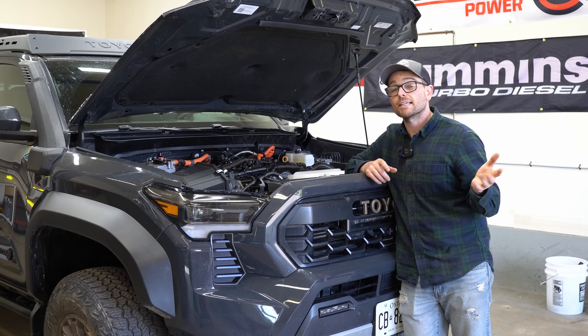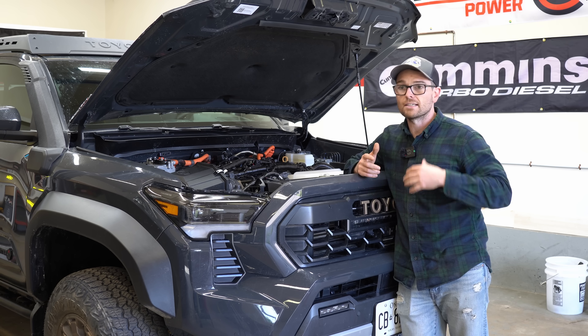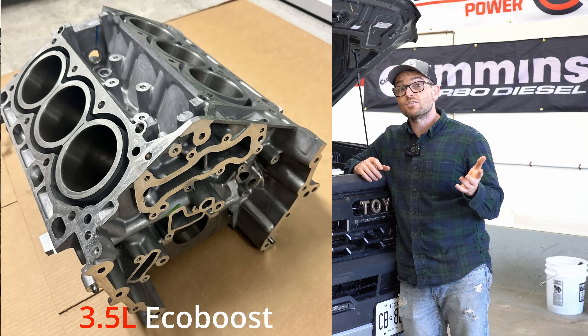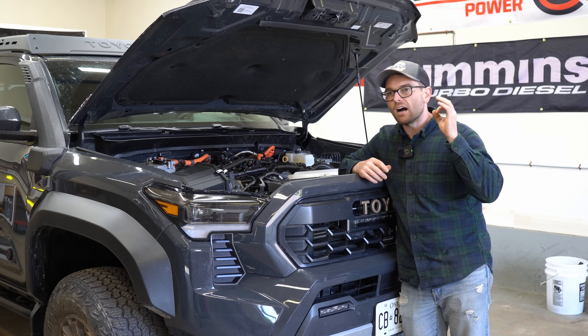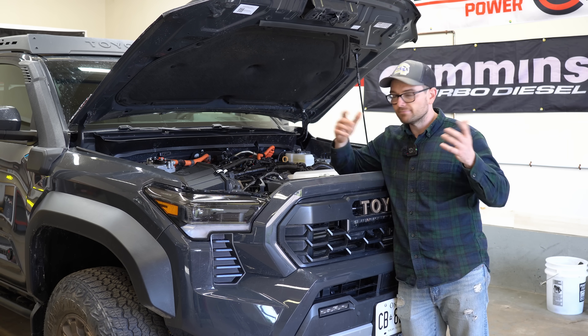To play devil's advocate, the 3.5-liter EcoBoost in the F-150s, which has been around since 2011 — many, many years — has always been an open-deck aluminum design, and that thing pushes out a ton of power, tows like a freight train, and seems to be just fine. So just food for thought — I would have liked to have seen a closed-deck engine block design, but it is what it is.